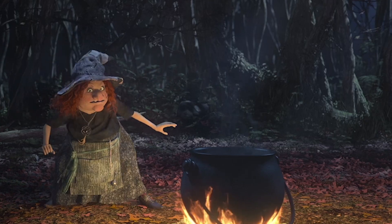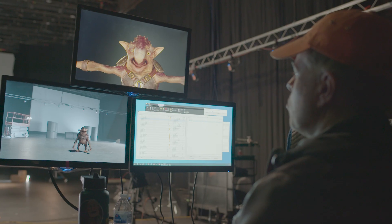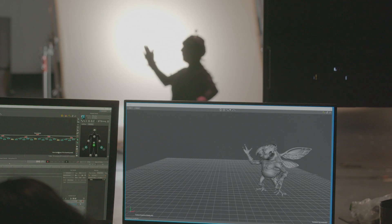At Jim Henson's Creature Shop, we're always looking for new and innovative ways to perform characters. Combining the art of puppetry with state-of-the-art technology, Jim Henson's Creature Shop continues to push the boundaries of modern storytelling with the Henson Digital Puppetry Studio.